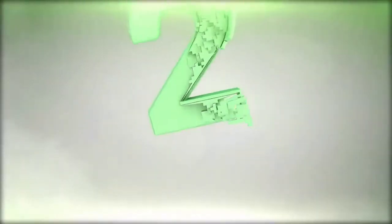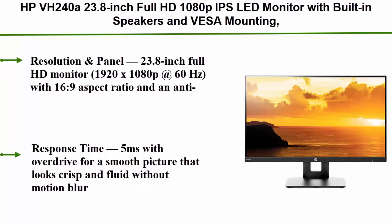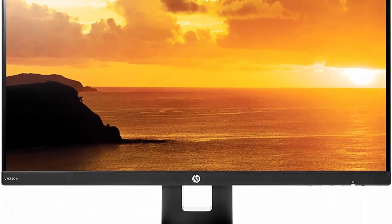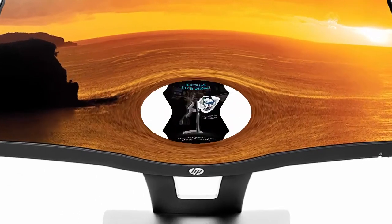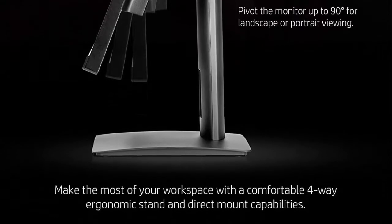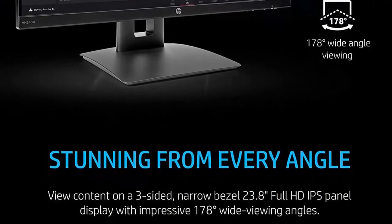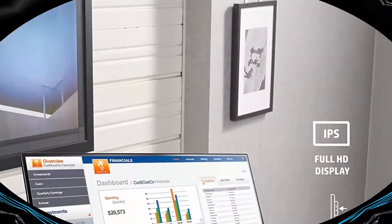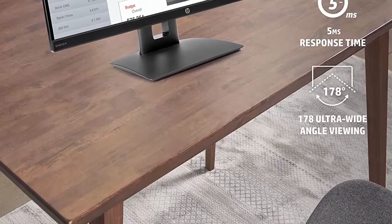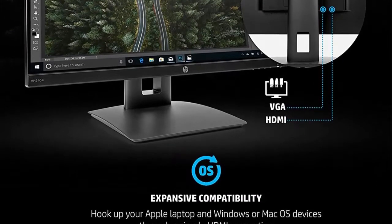Number 2: HP VH240a — 23.8-inch Full HD 1080p IPS LED monitor with built-in speakers and VESA mounting, rotating portrait and landscape, tilt, and HDMI and VGA ports. 23.8-inch Full HD monitor, 1920x1080 at 60Hz, 16:9 aspect ratio with an anti-glare matte IPS LED backlit panel, 2 million pixels, 16.7 million colors. Response time: 5 milliseconds with overdrive for a smooth, crisp, and fluid picture without motion blur. Built-in speakers provide 2 watts per channel.